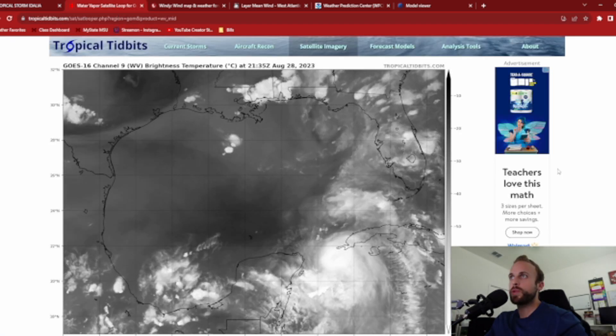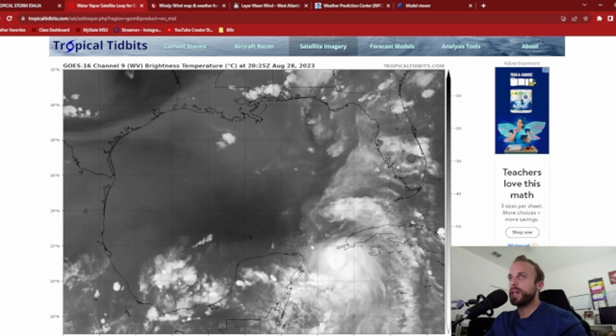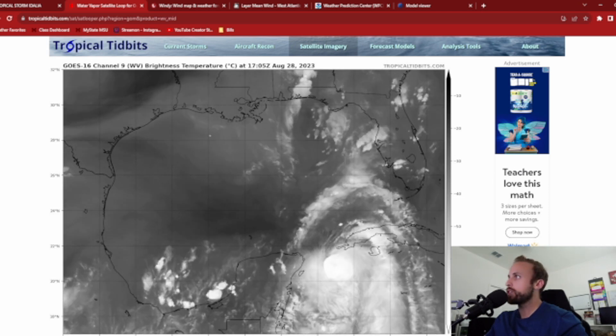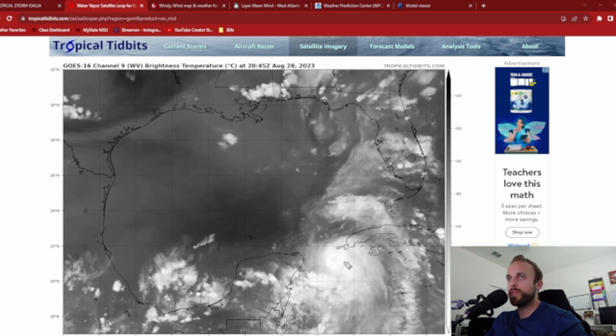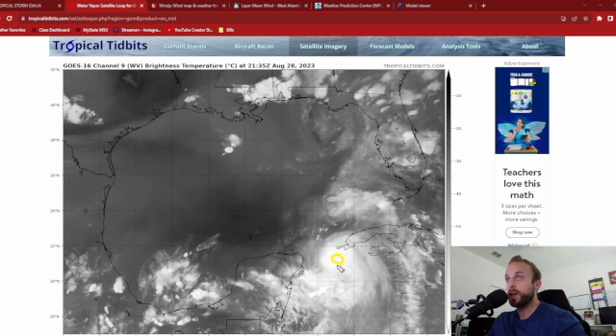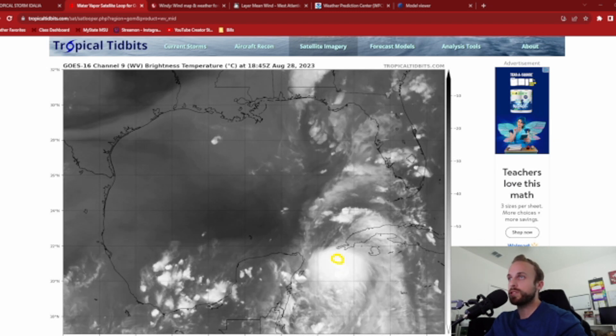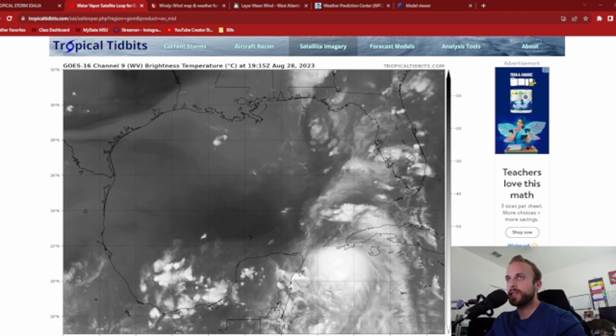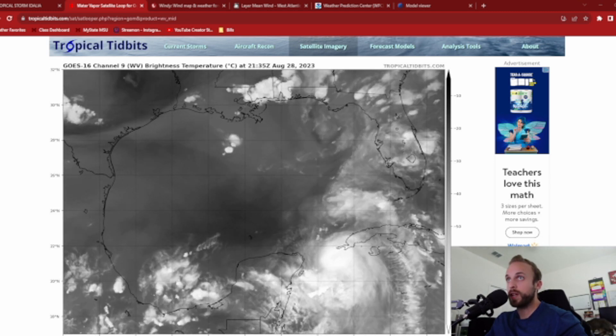This is the satellite imagery — we're looking at water vapor imagery as she continues to undergo intensification just to the very southwestern tip of the Cuban island. You can see a semblance of a center of circulation beginning to form. This is water vapor, and you can see good indications of cyclonic curvature and a core slash eyewall feature beginning to take shape. This is why I really do believe we're going to see hurricane intensification and then further intensification thereafter.